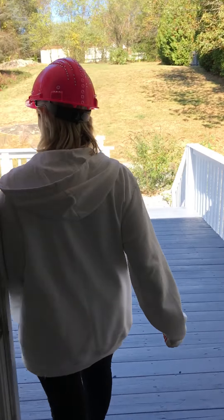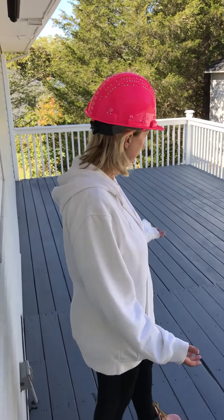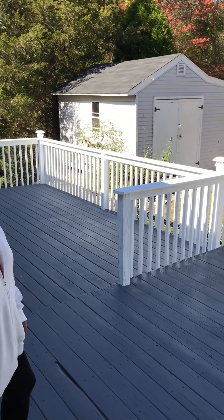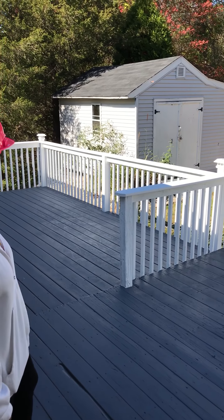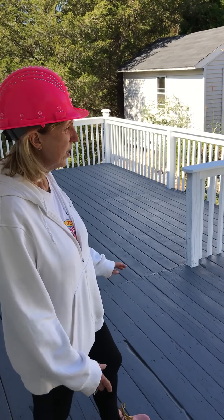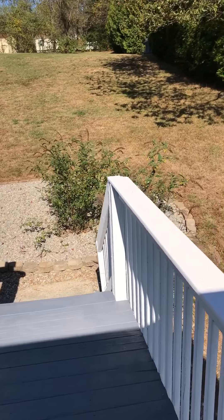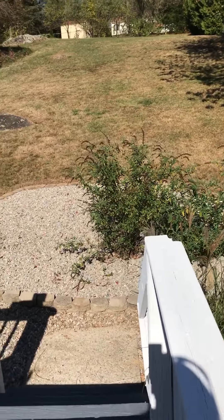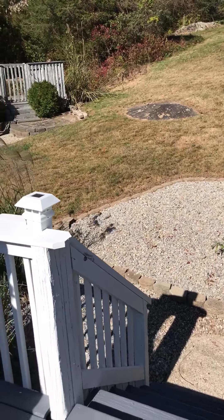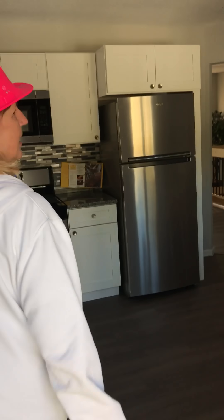We redid the deck by just painting it this beautiful gray color, kind of a bluish gray. The shed was beat up as well, so we added a new roof and cleaned it up a little bit. We landscaped back here to make it look presentable and put in brand new stone — the cheap alternative. It came up pretty nice.